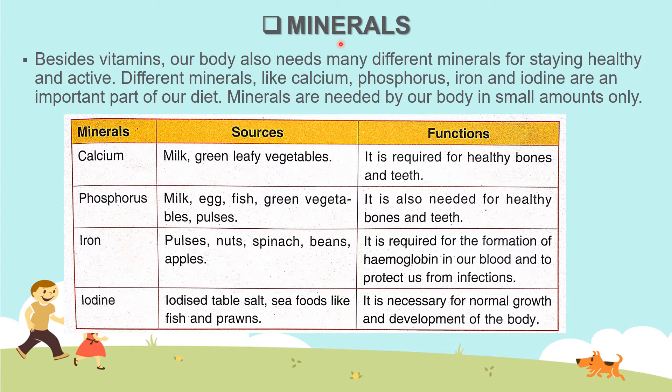Now we are going to study about minerals. Besides vitamins, our body also needs many different minerals for staying healthy and active. Different minerals like calcium, phosphorus, iron and iodine are an important part of our diet. Minerals are needed by our body in small amounts only.